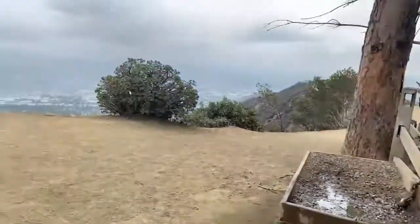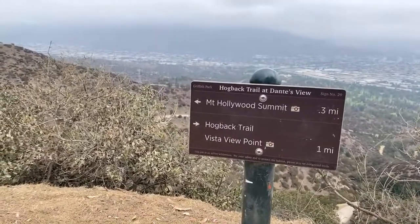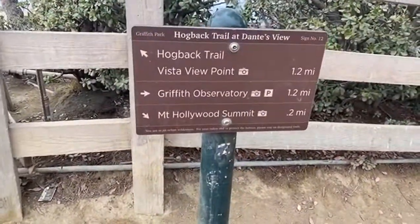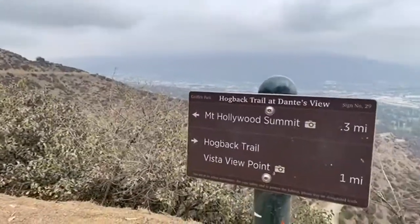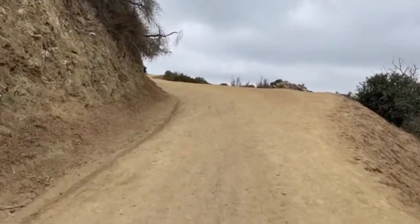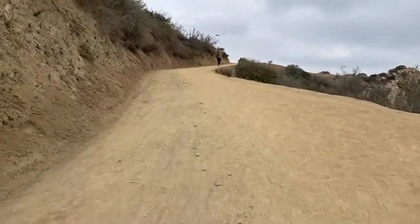Wait — how is it that sign over there says 0.2 miles and this one says 0.3 miles? We clearly just gained a tenth of a mile in about 12 feet! That sign clearly says Mount Hollywood Summit 0.2 miles, and you walk about 12 paces and it says 0.3 miles. That is hilarious — somebody said 'all right, it's actually 0.3, we just want you to keep going.' You've got to love it!